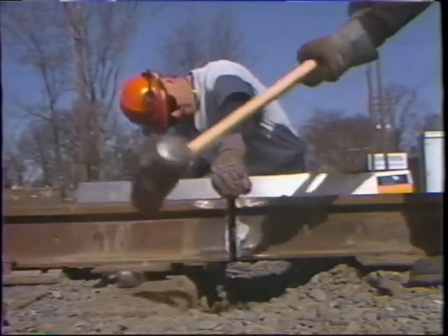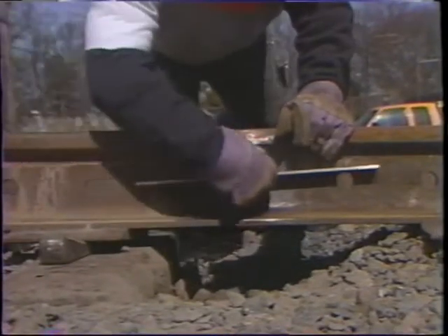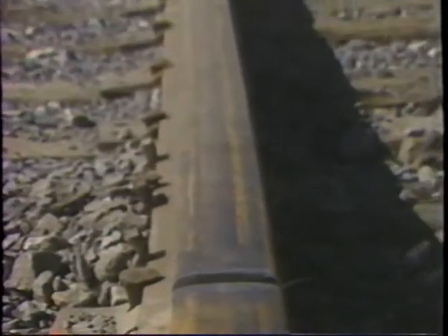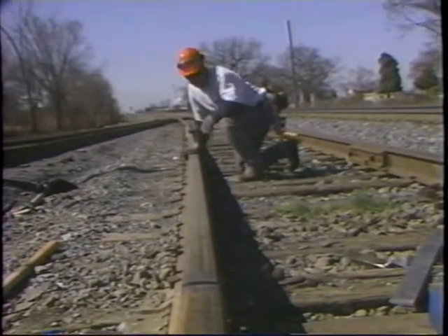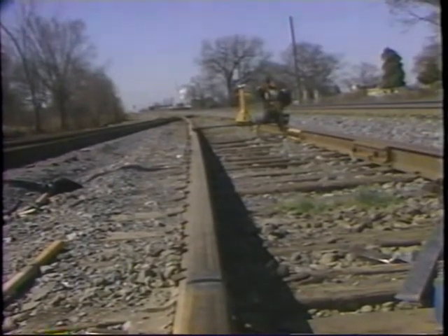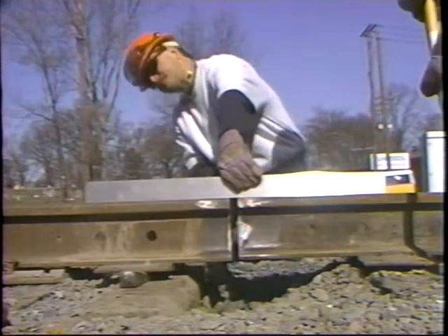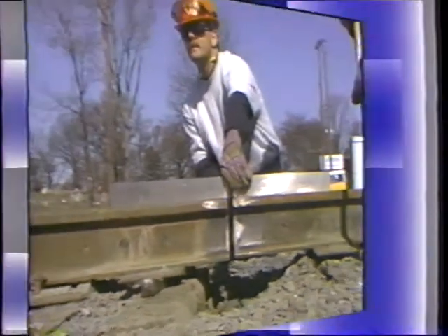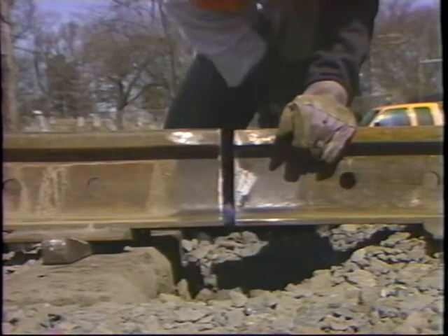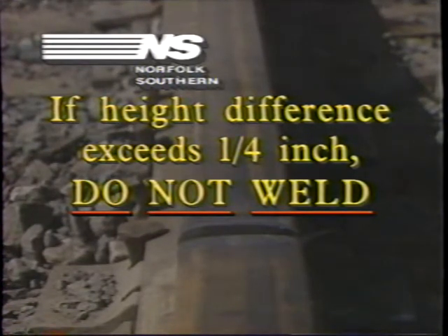After the rail ends have been prepared for welding, they must be properly aligned both vertically and horizontally. This is a critical part of the thermite welding process. If the rail ends were not properly lined up prior to welding, the finished weld could create a surface or alignment irregularity in the track. Use a 36-inch straight edge to set the weld crown. The crown should be 1/16-inch at each end of the straight edge. After setting the crown, use a 12- or 18-inch straight edge to check alignment at the base and web. Do not attempt to make a standard thermite weld if the height difference between the rails to be welded exceeds a quarter inch.